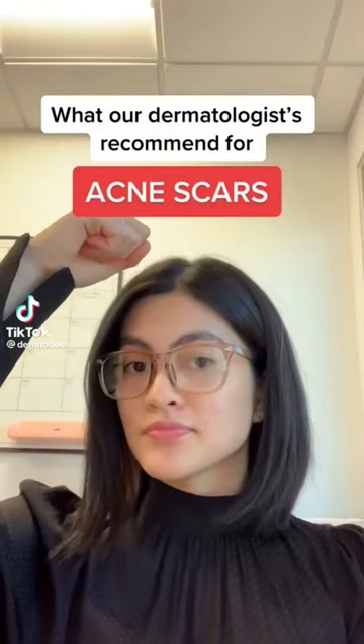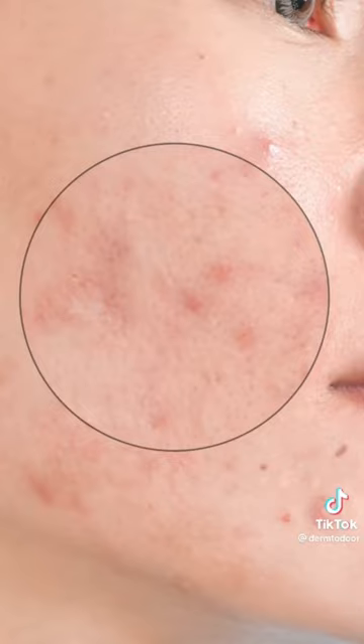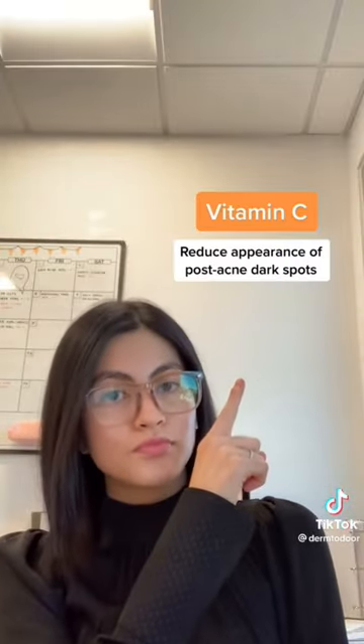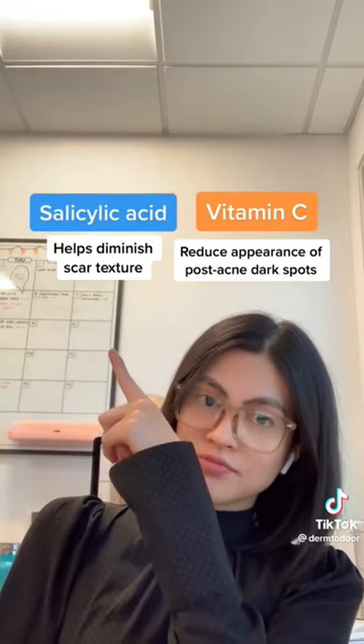If you have post-acne scars, listen up. Acne scars are essentially inflamed blemishes that develop discoloration as they heal. When treating acne scars, you need to look for ingredients such as vitamin C to reduce discoloration and salicylic acid to reduce scar texture.